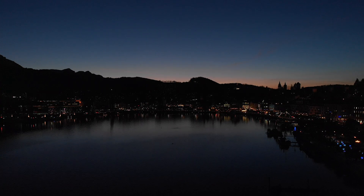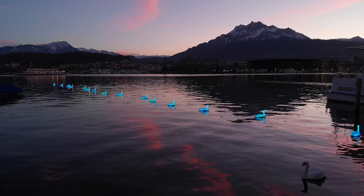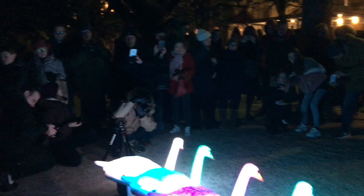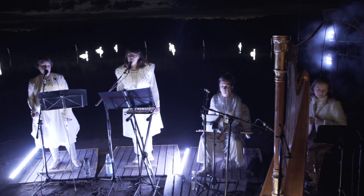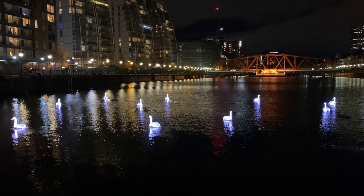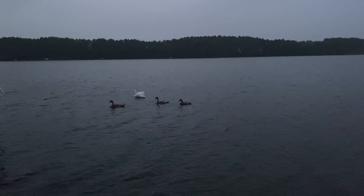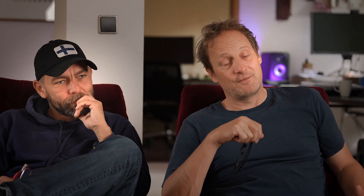Our own story of robotic birds started as a crazy idea on a cold night, watching some swans at a lake in Switzerland. And somehow now it has grown into an installation that travels the world. But there was always one festival we kind of dreamed of: Vivid Sydney.